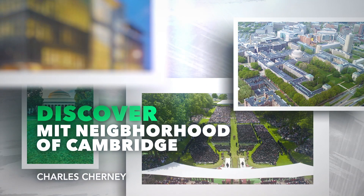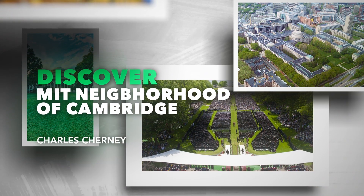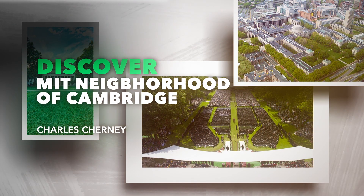The 13 named neighborhoods of Cambridge, Massachusetts include Area 2, otherwise known by the name MIT. MIT stands for Massachusetts Institute of Technology.